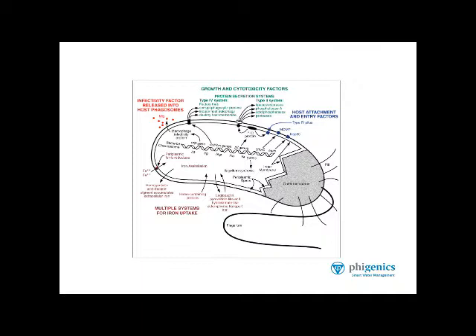If you look at the different colors — the red words on the far upper left part of the figure — this refers to the very unique infectivity factors that allow the bacterium to infect the host cells, the amoeba or the white blood cells in our lungs. Look down to the bottom left: multiple systems for iron uptake. Legionella have a requirement for lots of iron, and in building water systems where there's a lot of corrosion, soluble iron and other metals, we find more diverse microbial communities that will include Legionella.